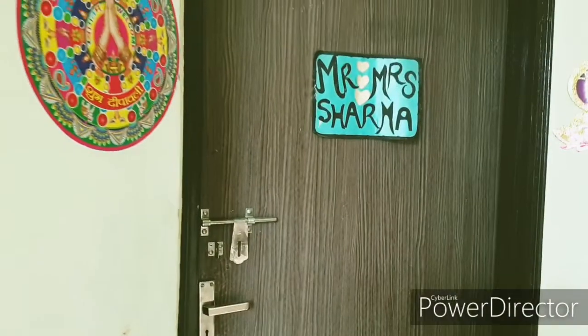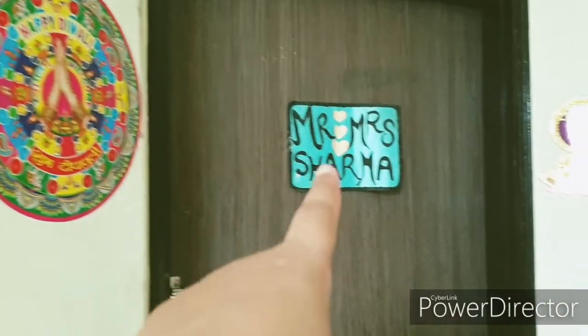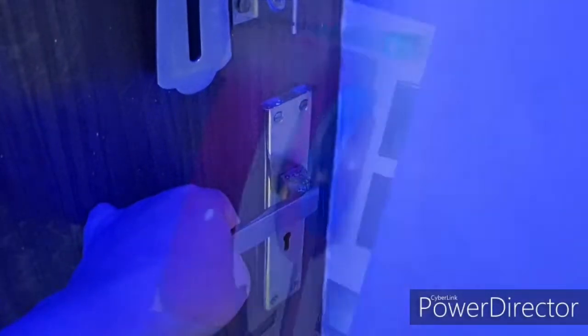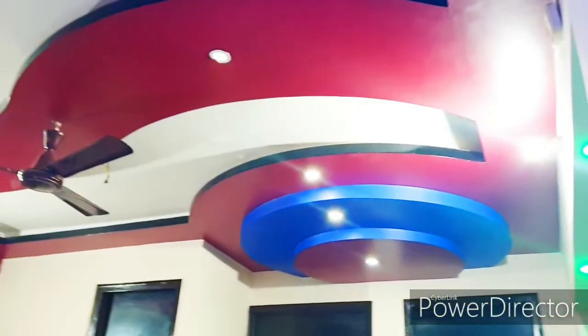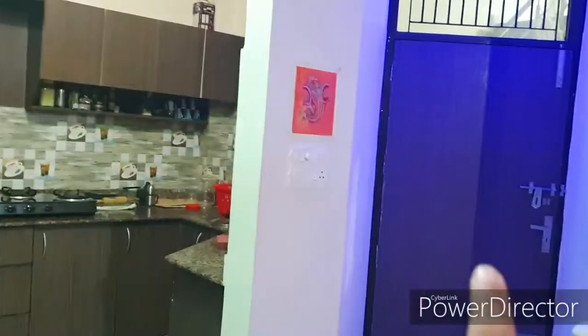Hey guys, welcome to my house tour! So that's the entrance — I made it myself. Please come in. As you enter, you will see this hall, and the door entrance is on the right-hand side.